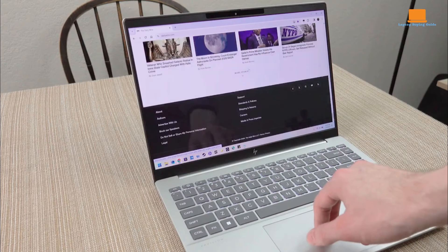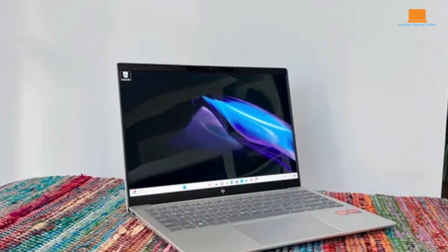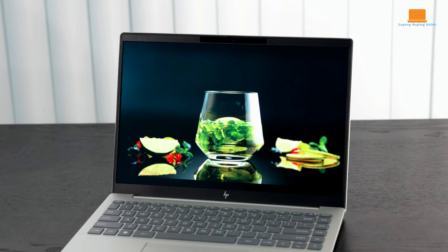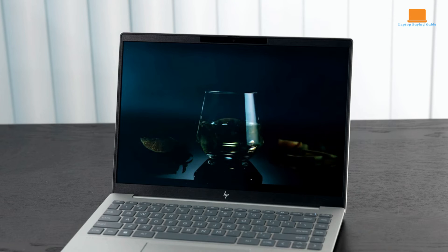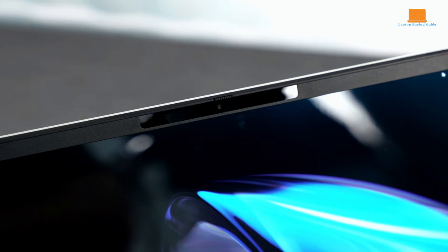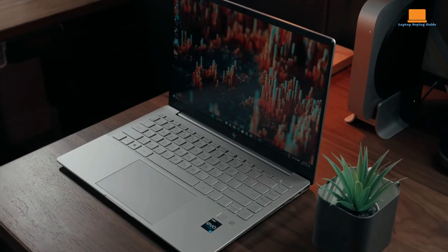The trackpad, while responsive, also produces a hollow clicking sound. Battery life is a significant improvement over its predecessors, with the Pavilion Plus 14 achieving over 11 hours on a standard video playback test. This endurance makes it an excellent choice for users needing a reliable laptop for all-day use without frequent recharging. Additionally, the laptop's 5MP IR webcam delivers clear and well-lit images suitable for video conferencing.